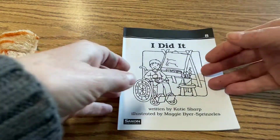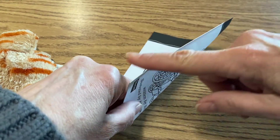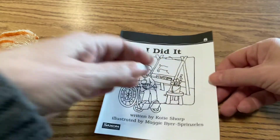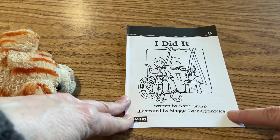Say front cover, back cover, spine. Spine is the part that holds the book together. Pages. There's the title, here's the author, and here's the illustrator.